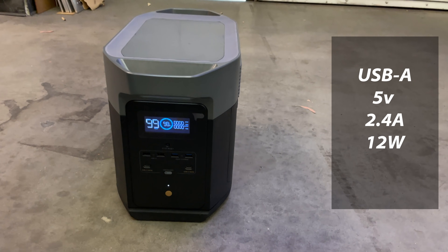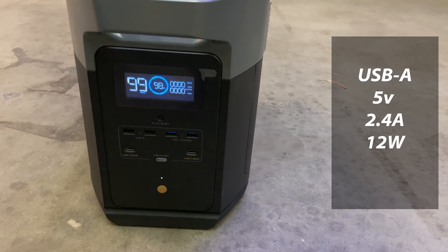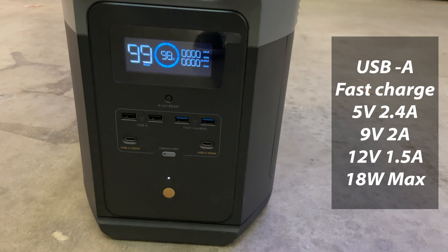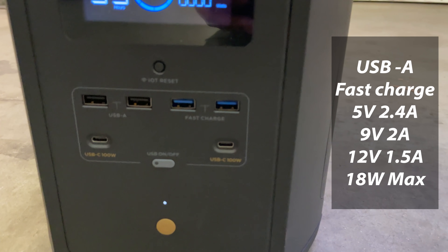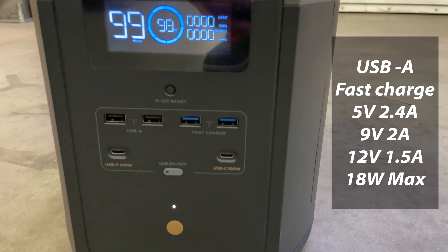It has the usual assortment of USB-A ports — two ports at 5 volts, 2.4 amps, about 12 watts per port. There are also two USB-A fast charge ports at 5 volts, 2.4 amps, supporting 9 volts at 2 amps and 12 volts at 1.5 amps, for a total of 18 watts max per port.